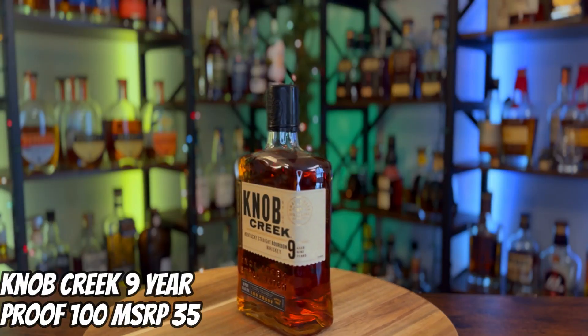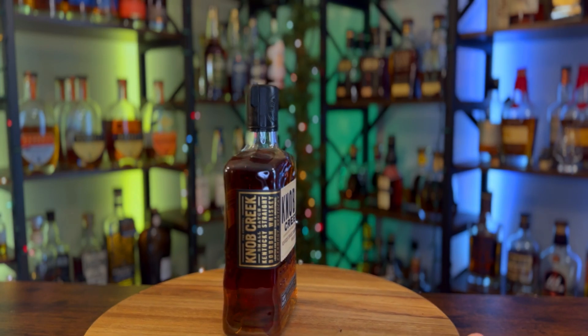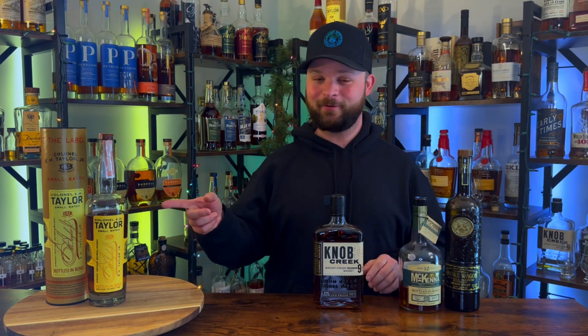Bottle number three goes to Knob Creek 9-year, or if you can find it, the 12-year. This is a 100 proof 9-year aged bourbon at around $35-$36, and it definitely edges out the EH Taylor Small Batch. It's a darn good mixer, great neat, great over rocks — one of my workhorses on my bar. The flavor profile has a very sweet caramel, a really nice burnt vanilla, and a complex fruitiness at the end that I really enjoy.